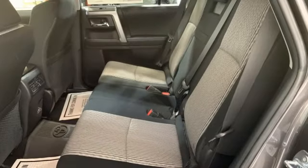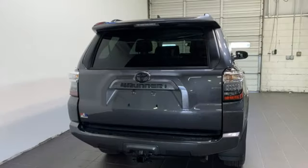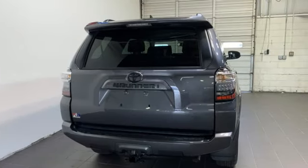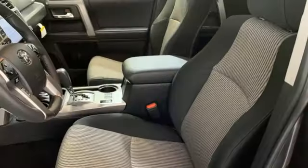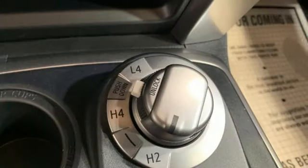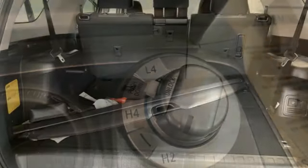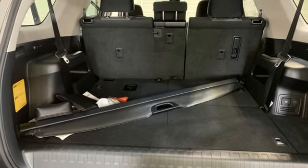V6 engine, leather steering wheel, smart device navigation, manual tilting steering column, Wi-Fi hotspot, streaming audio, trailer hitch receiver, doors and push-button start proximity key, and LED low and high beam headlights. Comfortable, convenient, quality Toyota.